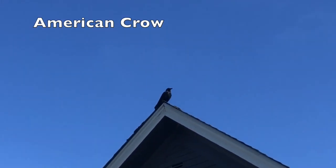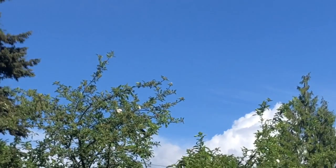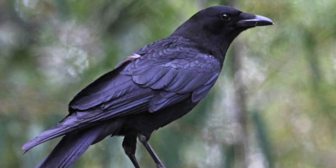Number one, the American crow. These are relatively large black birds with a loud, chanting call. They are clever scavengers who've been known to use tools to get what they want.